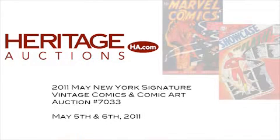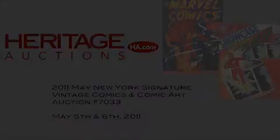Now that was just less than 1% of the lots in the auction — those were just a few favorites of mine. Check out our website at ha.com and you can pick out all of your own favorites. Happy browsing and happy bidding. Have a great day!